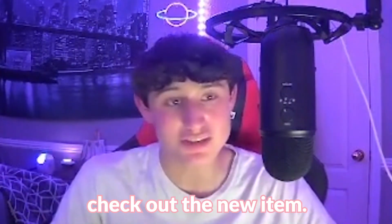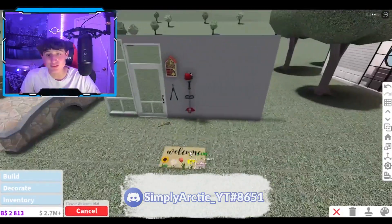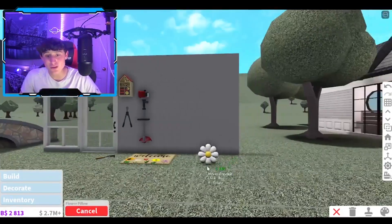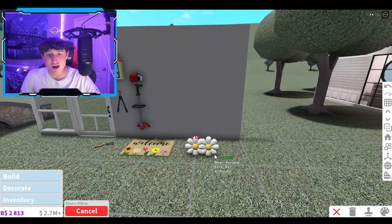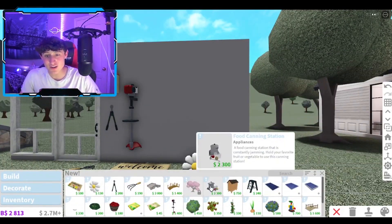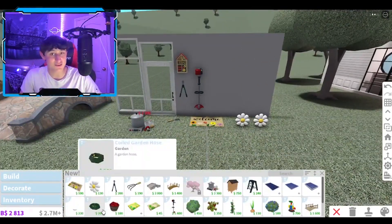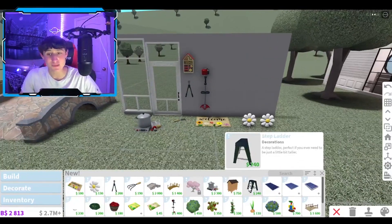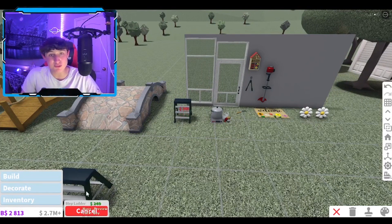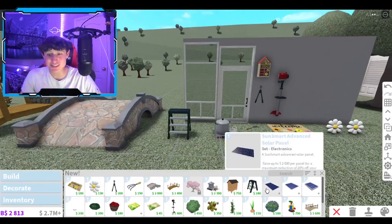Let's go ahead to Decorate and check out the new items. We have a flower welcome mat — there's literally a full-on welcome mat, that is so sick! We also have a flower pillow — literally look at this pillow. I love this pillow, I'm actually obsessed. We have a food canning station, where you can can foods. And we have a step ladder — what if you can use the ladder to pick apples off trees? I'm curious if that works.